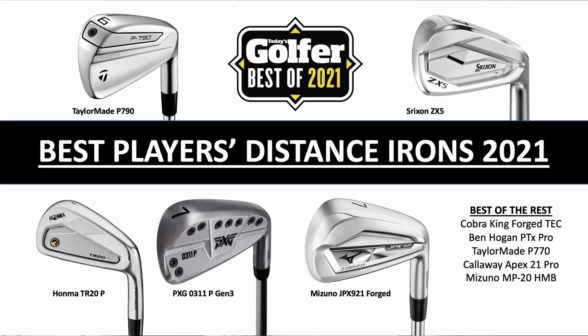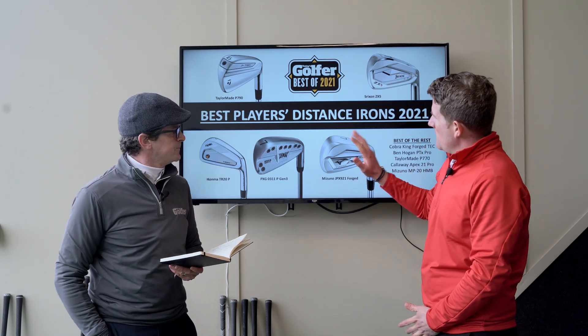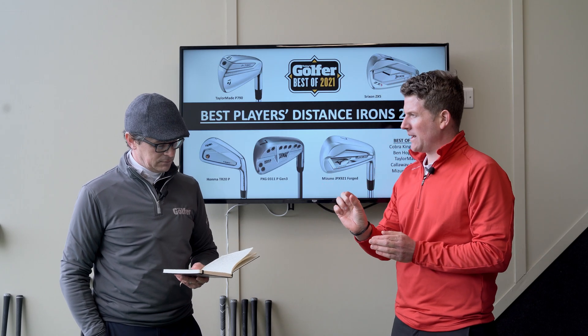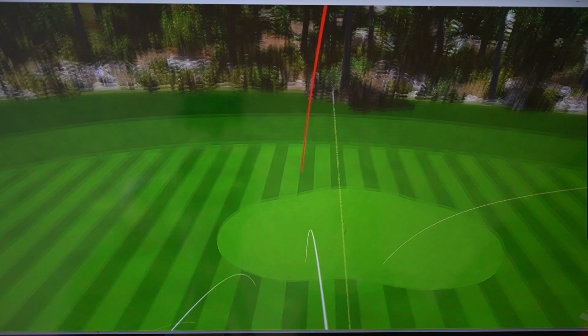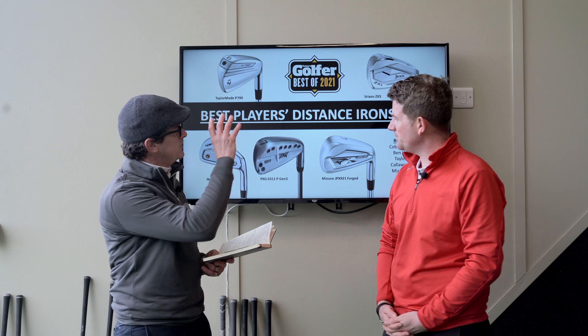Taking everything into account, here are our top five players distance irons of 2021. Neil feels he could personally use all five of them. First to mention is the Honma TR20P — a fantastic-looking iron, definitely one of the best at address, with a well-proportioned top line, not too long in the face behind the ball. It has a great feel, gets the thumbs up, and is refreshingly simple and unfussy — just a really good-looking golf club.